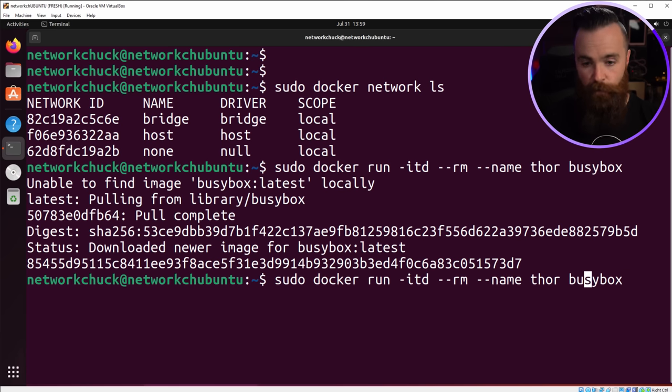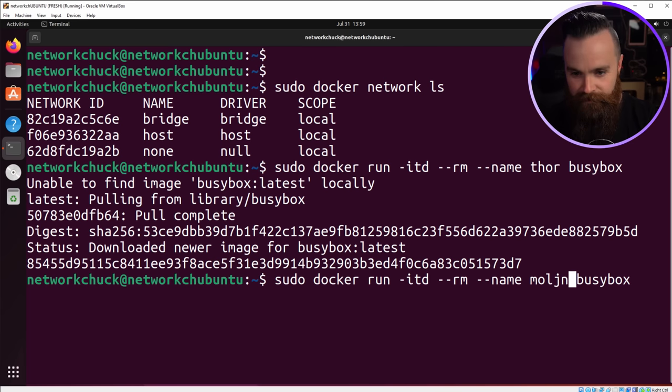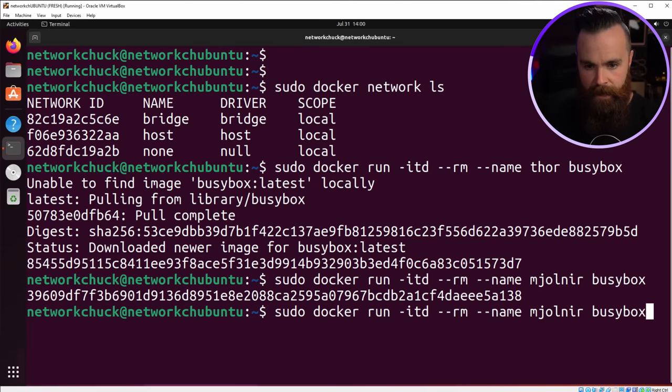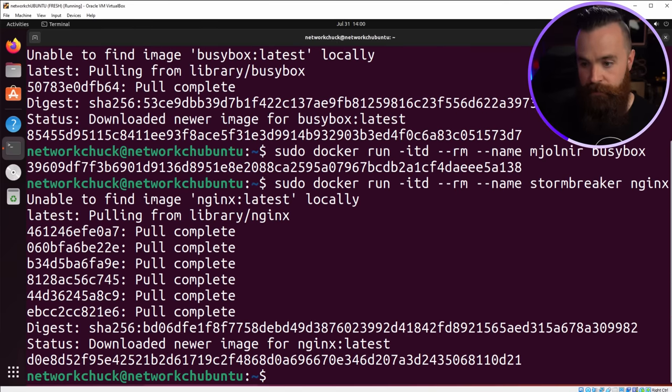Let's do one more — hit the up arrow and change the name from Thor to Mjolnir. Two containers down. Now I want to add one more, but this time instead of BusyBox, we'll use nginx as the image and name this one Stormbreaker. It's going to download the image — and it's done. Let's make sure they're up with sudo docker ps. They all are.